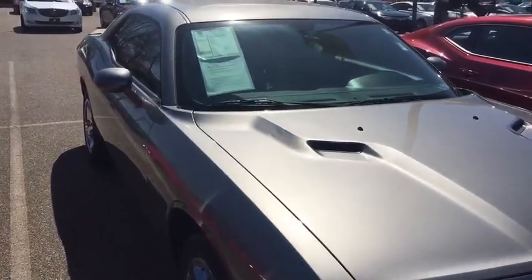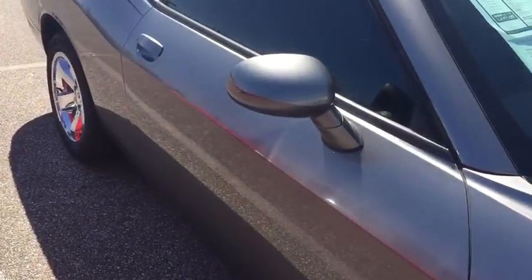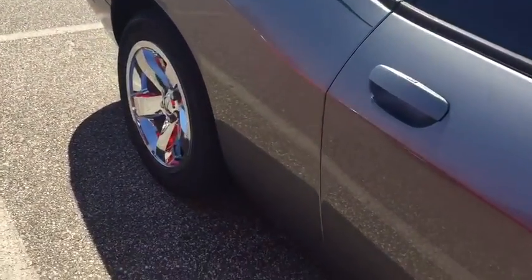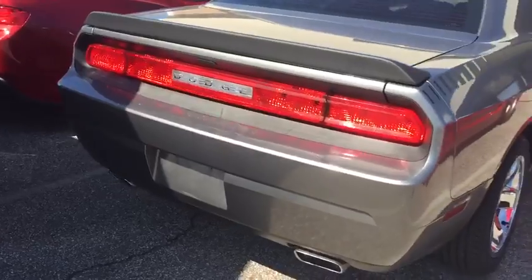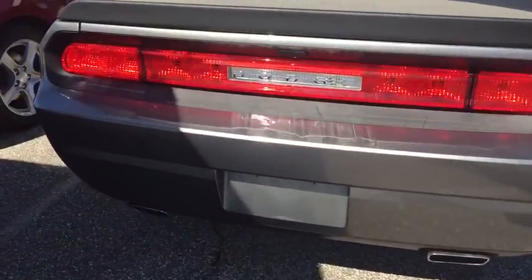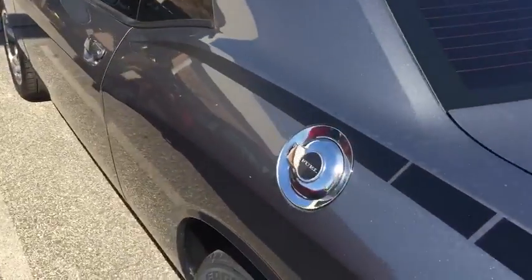2011 Dodge Challenger going to add 74,000 miles on it, got the charcoal gray on the outside with the chrome aluminum wheels, got your spoiler, it's a dual exhaust, automatic transmission with your black cloth interior.